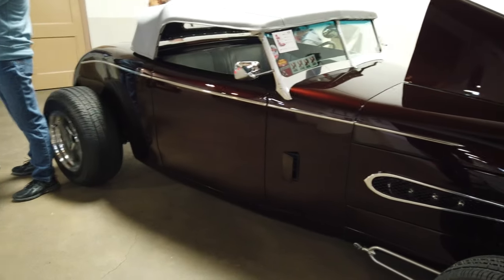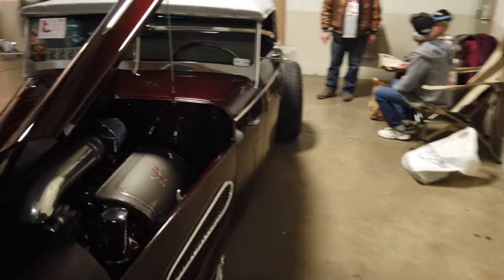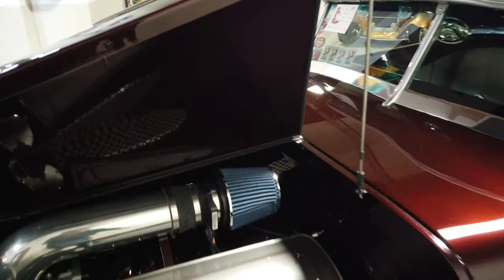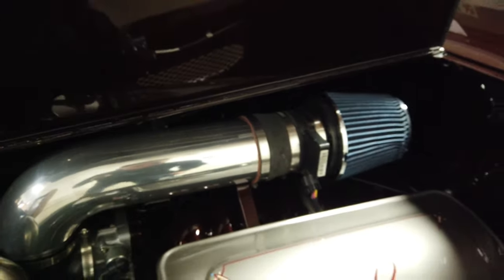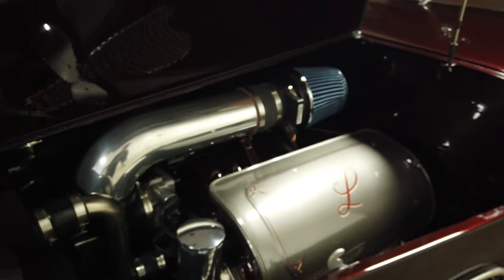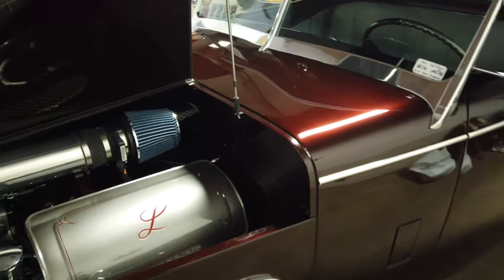It's a one-off car — he calls it the Lund, last name's Lund, Ray Lund. Come over here — he's made little engine covers for it, but it's an LS sitting in there. It's really cool. These valve covers right here are just like little magnetic pieces that clip onto the engine and cover it up.